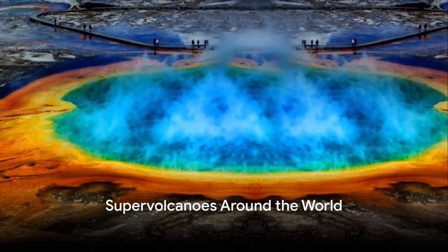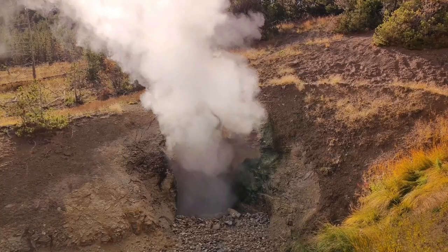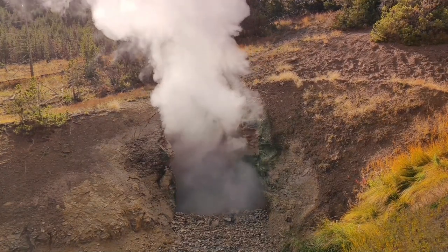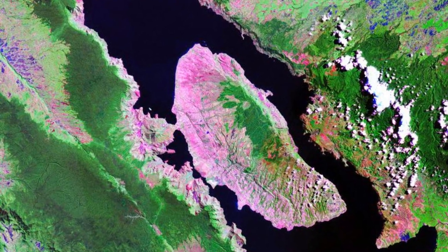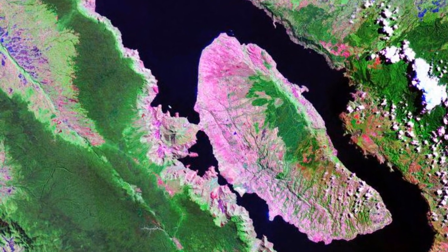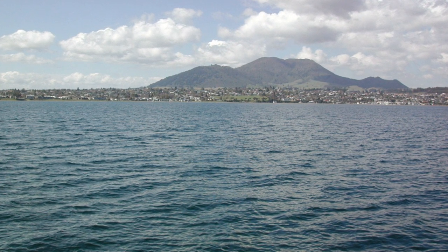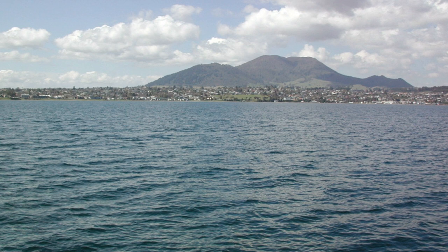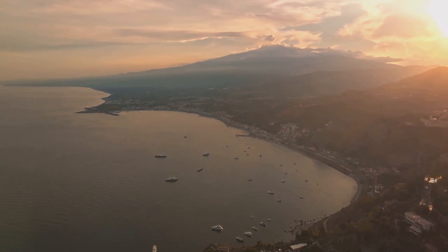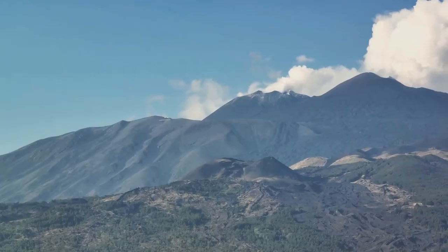There are several famous supervolcanoes around the world, each with its own unique story. In the United States, we have Yellowstone, a giant that has had two past super eruptions and continues to bubble with hydrothermal activity. Traveling to Indonesia, we find Toba, a supervolcano whose massive eruption had such an impact it changed the planet's climate. And let's not forget Taupo, nestled in beautiful New Zealand — its scenic caldera lake a reminder of past eruptions and a hint of potential future ones. Other supervolcanoes, like Italy's Campi Flegrei and Guatemala's Atitlan, may not be as well known, but they too hold the potential for future eruptions.